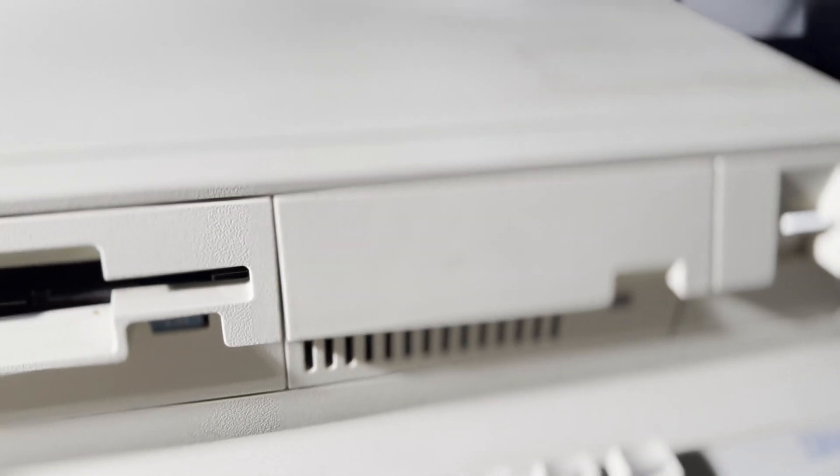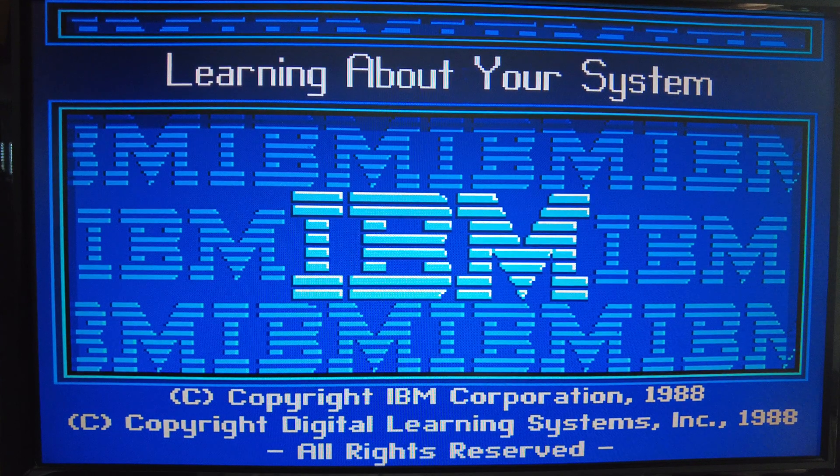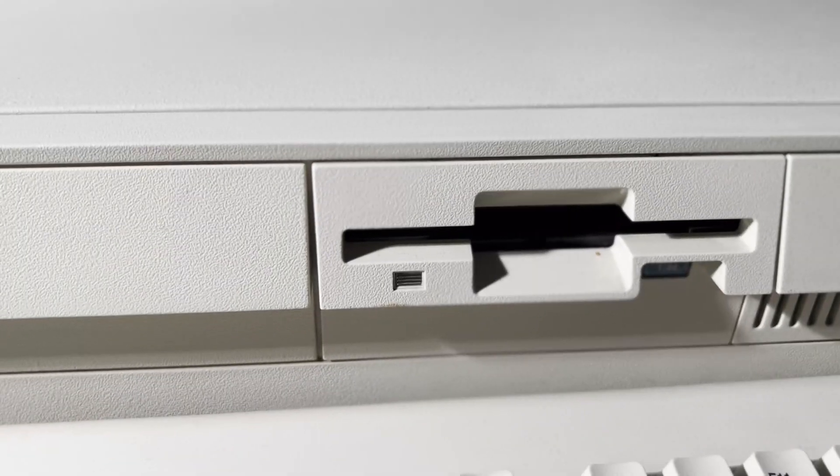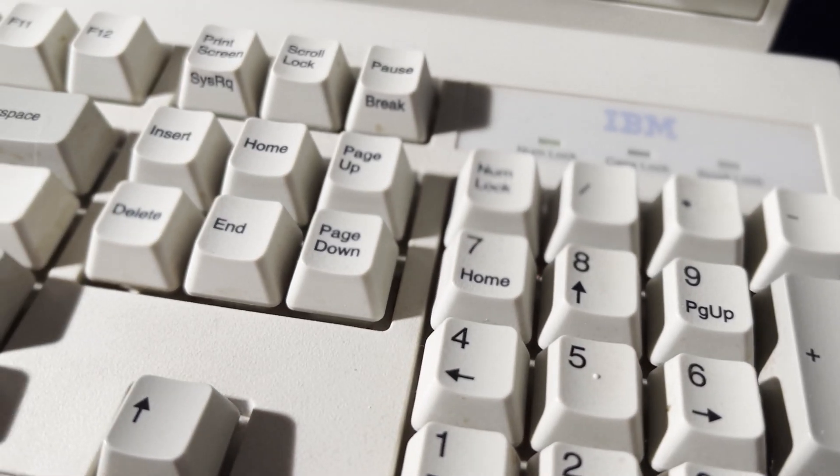The 286 version of the Model 30 was a personal computer released by IBM in 1988. It was part of the IBM PS/2 line of computers, which was designed to replace the IBM PC and XT models.